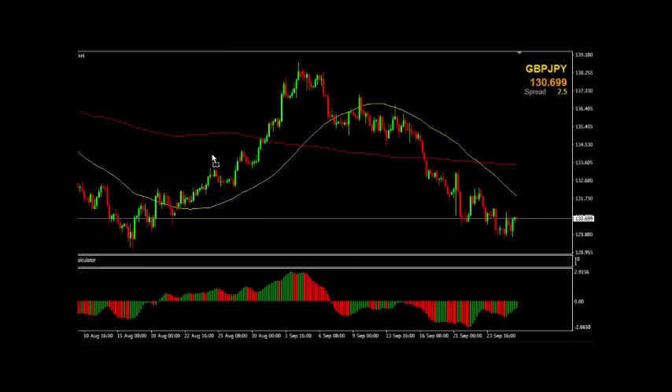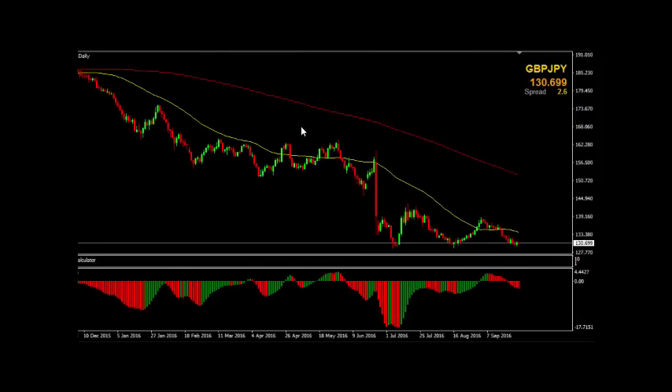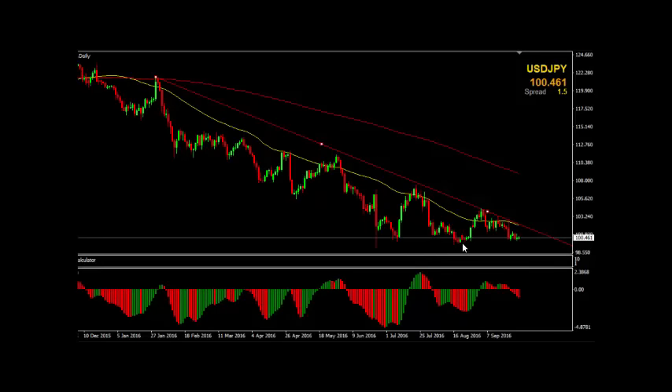Pound against the yen — the trend is to the downside here. Looking at both the four hour and the daily chart, they show the same thing. Look how correlated these two markets are: pound against the yen making lower lows, US dollar against the yen also making lower lows. So it's very important you understand your correlations with respect to all of the currency pairs that you're trading.